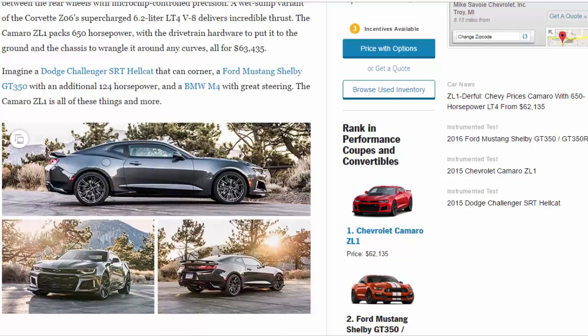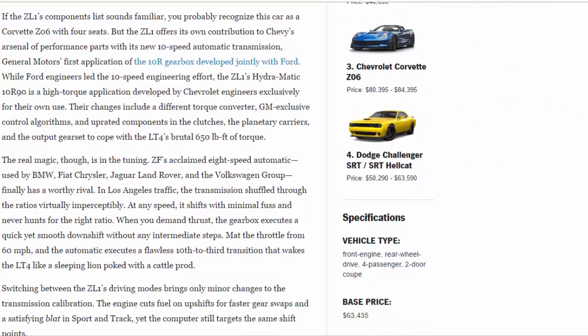If the ZL1's components list sounds familiar, you probably recognize this car as a Corvette Z06 with four seats. But the ZL1 offers its own contribution to Chevy's arsenal of performance parts with its new 10-speed automatic transmission — General Motors' first application of the 10R gearbox, developed jointly with Ford.